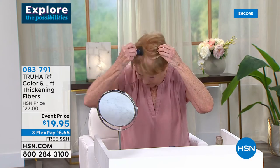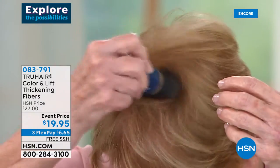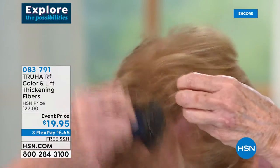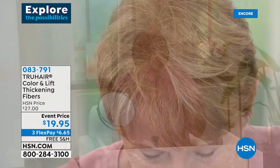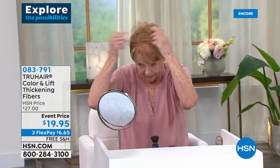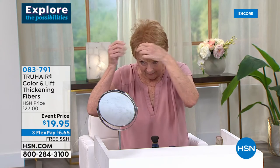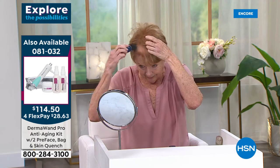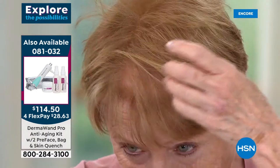The incredible application formula really contains the product and gets it exactly where it needs to go — so it's not messy. Sue can run her hands through her hair and it's not on her hands. Wait till you see her before and after — this is literally confidence with a little brush.